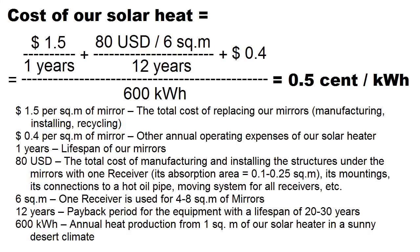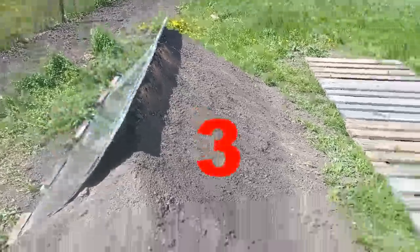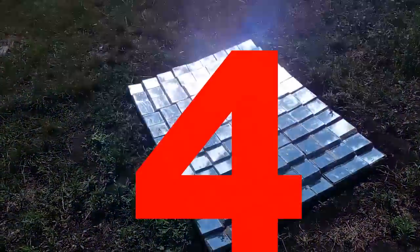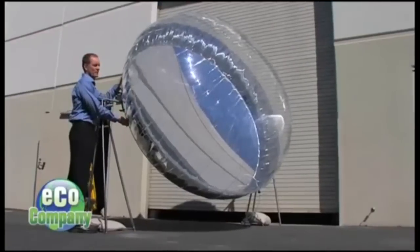This formula describes my goals for achieving the desired cost of solar heat: half a cent per kilowatt hour. My video has already shown 5 types of the most promising mirrors, but in addition to them I am looking for other types — here is the first example from American engineers.